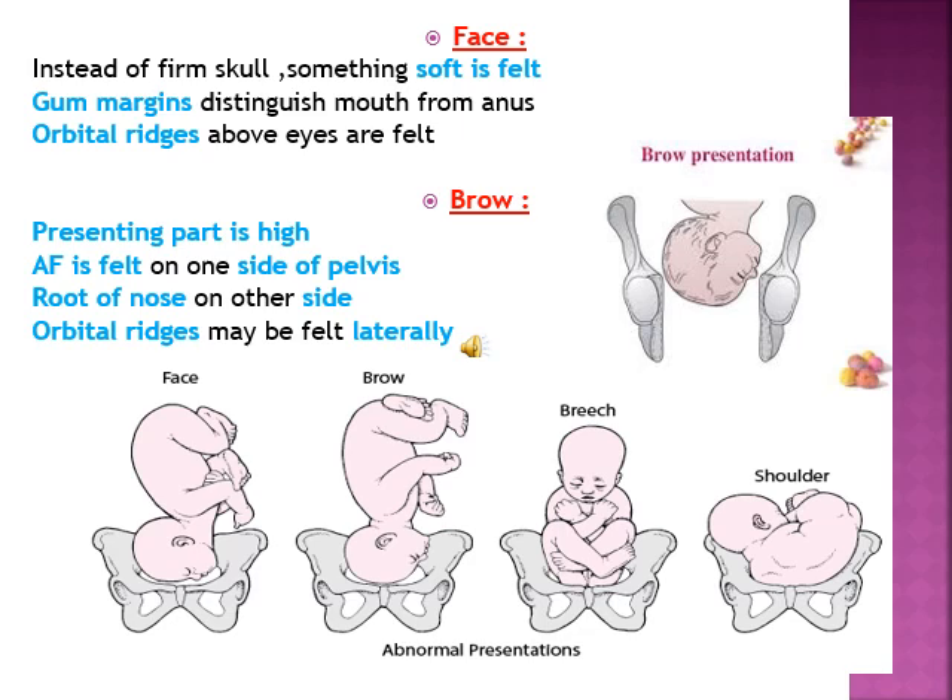When doing vaginal examination, instead of firm skull bones, sometimes you may feel soft tissues, or even palpate the gum margins of the mouth and the orbital ridges above the eyes. In that condition, you can say that it is a face presentation. Face presentation is a malpresentation in which the head is completely extended instead of being flexed. So when the baby is in face presentation during per vaginal examination, you can easily palpate the gum margins as well as the orbital ridges above the eyes.